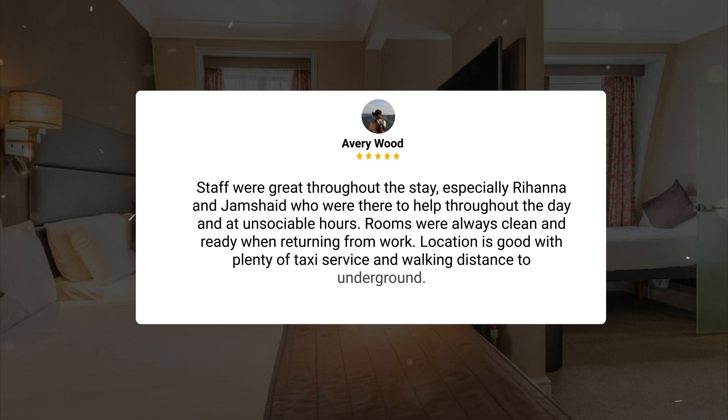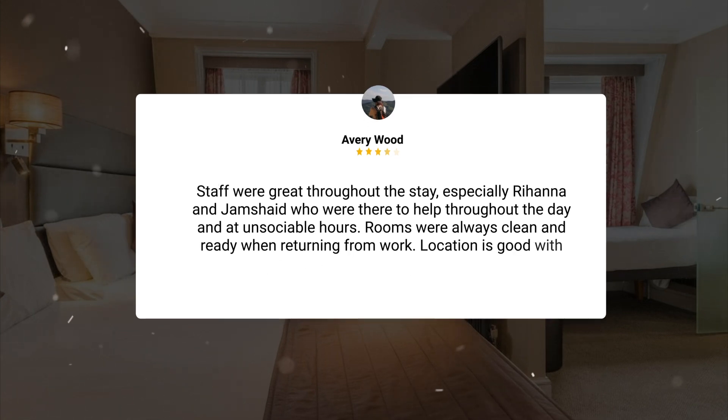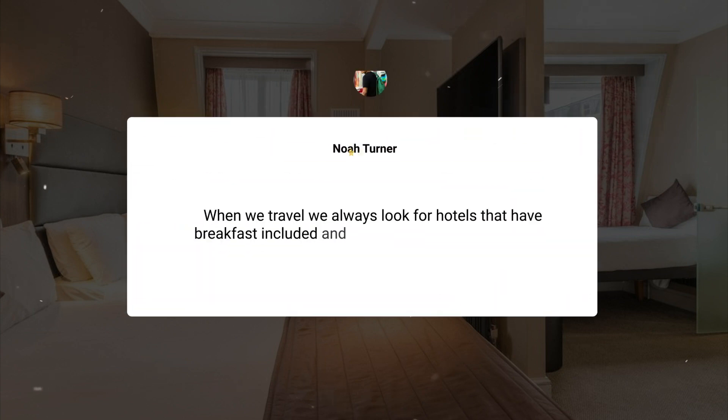Here's what other travelers have to say about this hotel: Staff were great throughout the stay, especially Rihanna and Jamshade, who were there to help throughout the day and at unsociable hours. Rooms were always clean and ready when returning from work. Location is good with plenty of taxi service and walking distance to the underground.